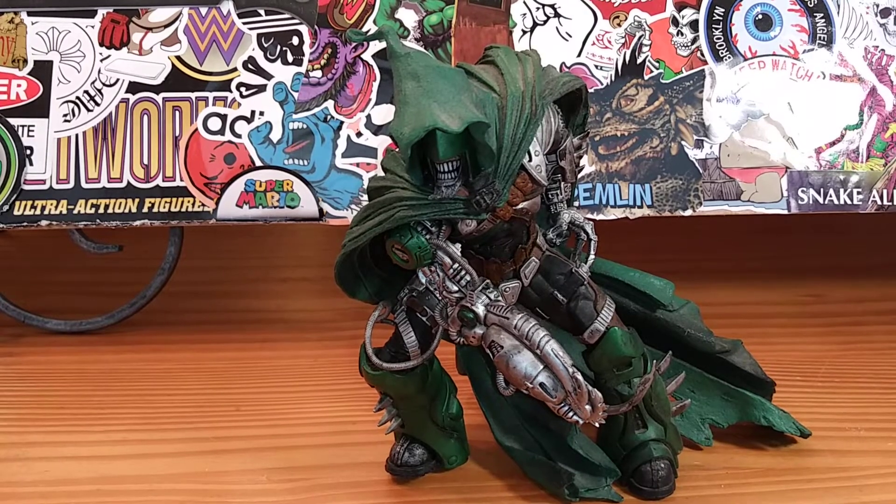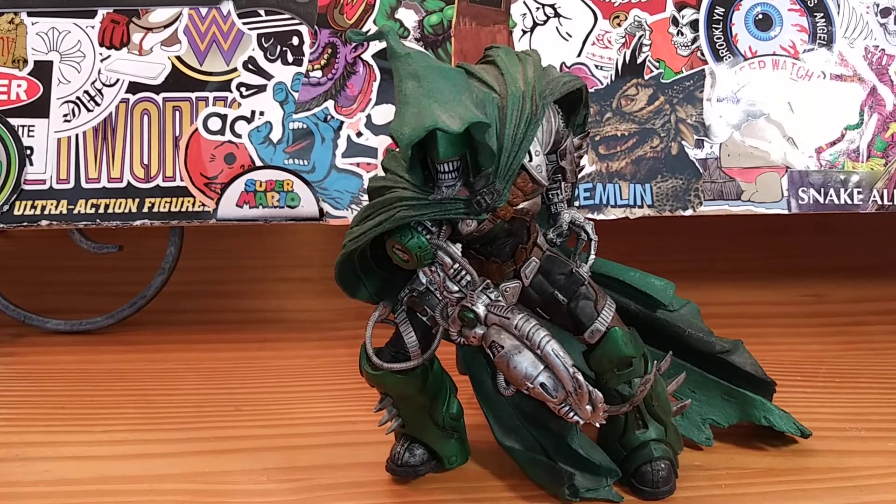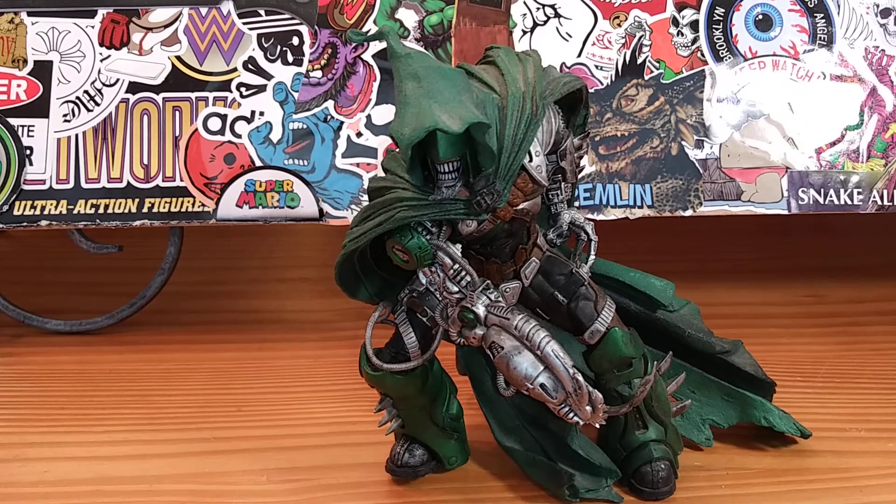Before we get into this video, I want to give a shoutout to Custom Comics. I first saw this figure before, but I didn't really see a review of him until Custom Comics did one, and I thought to myself, man, that guy looks really awesome.